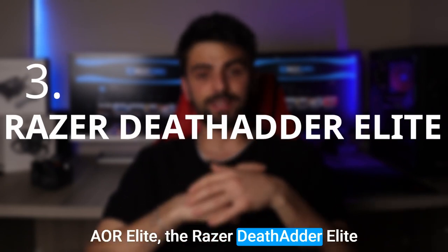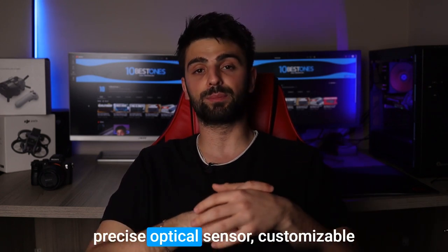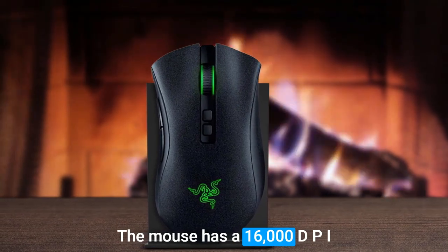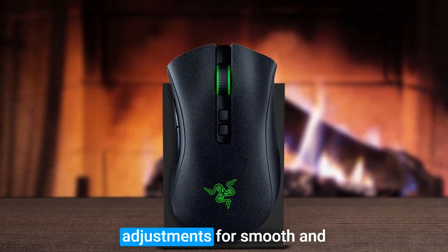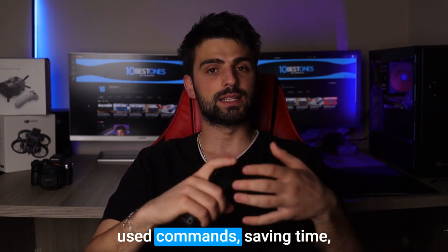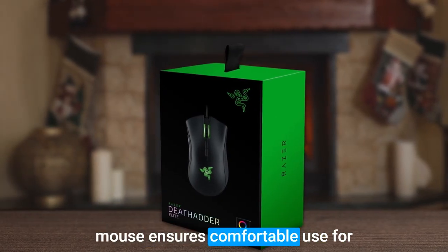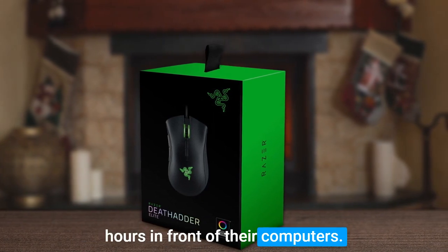Number 3: Razer Deathadder Elite. The Razer Deathadder Elite is a gaming mouse, but it's also a great option for developers due to its precise optical sensor, customizable buttons, and ergonomic design. The mouse has a 16,000 dpi optical sensor, which provides accurate tracking and sensitivity adjustments for smooth and precise cursor movement. The customizable buttons are perfect for assigning frequently used commands, saving time and increasing productivity. The ergonomic design of the mouse ensures comfortable use for extended periods, which is essential for developers who spend long hours in front of their computers.